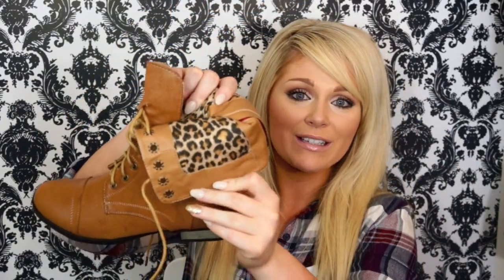My last fall essential and probably my favorite — boots. I am obsessed with boots: booties, combat boots, knee-high boots, moto boots — any type of boots. These ones I just recently picked up are combat boots, and when you fold them down they have cheetah print on the inside, which I thought was so cute. I got them at Wet Seal and they were 40% off — literally like $22. I'm just a sucker for boots in the fall. Leggings, boots, big scarves, and plaid shirts — that's my fall fashion go-to.